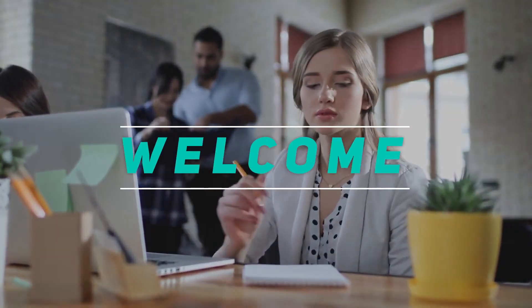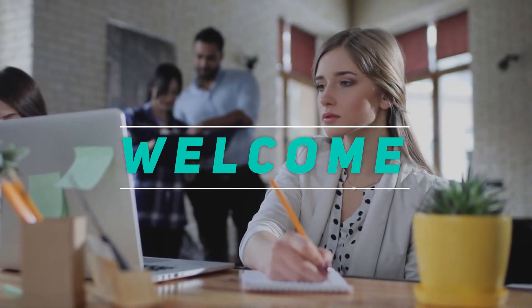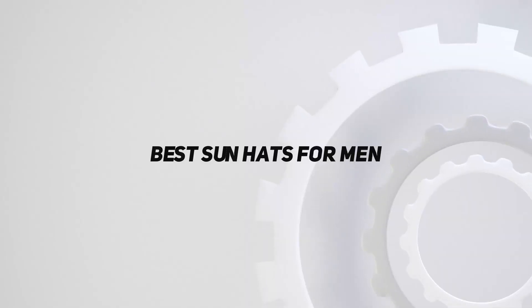Hey, welcome back to my channel. In this video, I'm gonna talk about top 5 best sun hats for men.